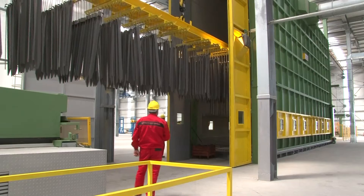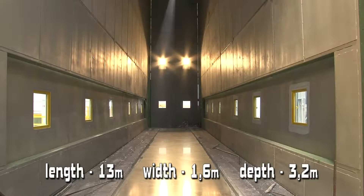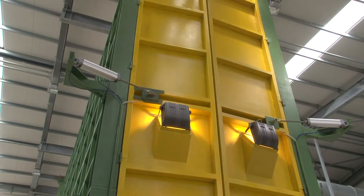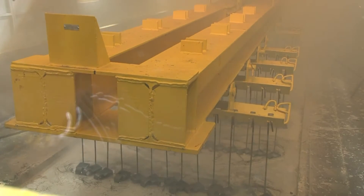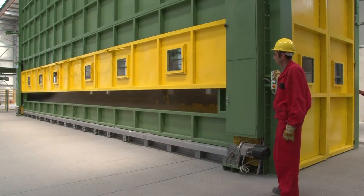The plant has the biggest hot dip galvanizing tank in the country, which is 13 meters long, 1.6 meters wide and 3.2 meters deep. The total capacity is 50,000 tons, while in 2010 the total hot dip galvanized production in the whole country was around 20,000 tons.